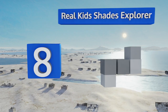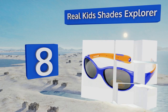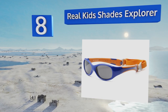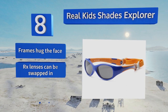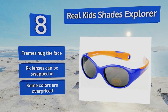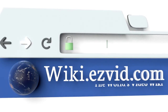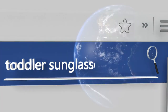Coming in at number eight, no matter how many waves he jumps in or balls he chases, your young buddy will not lose his Real Kid Shades Explorer because they'll be strapped onto his head. The band is soft, comfortable, and can be set to several lengths. The frames hug the face and prescription lenses can be swapped in, but for some, the colors are overpriced.